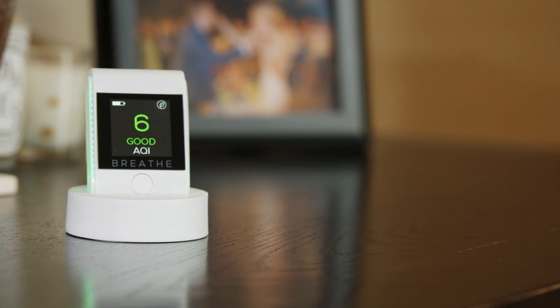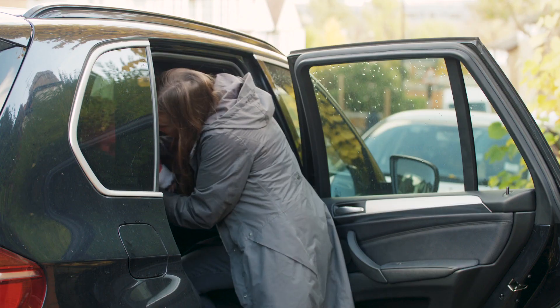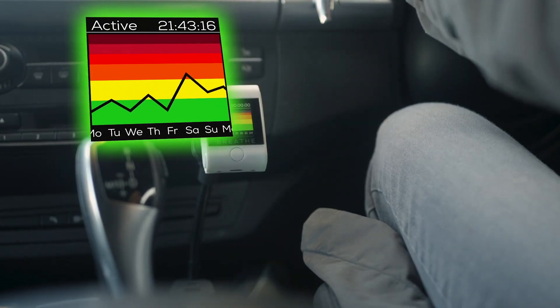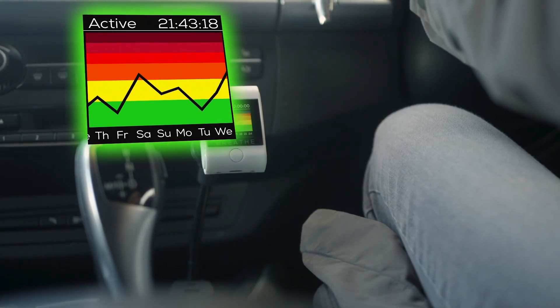Red is bad, green is good. Our history feature lets you view air quality measurements for up to 30 days so you can monitor polluted areas both at home and outdoors.